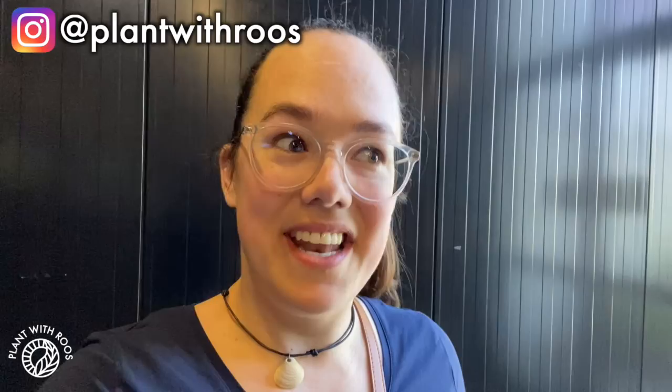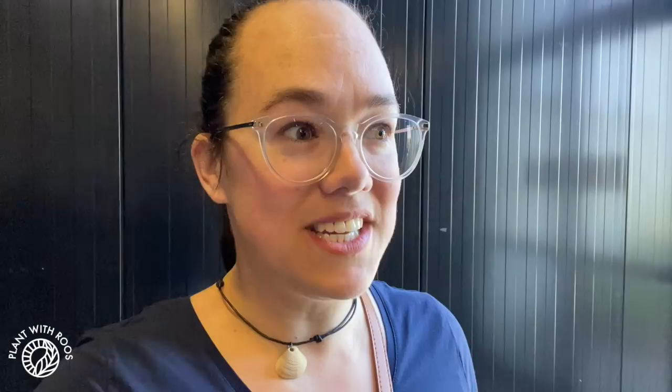Hello everyone, welcome back to my channel. I hope you can hear me because I'm at a big fair full of plants and also reptiles and stuff. If you're new here, my name is Rose, my pronouns are she/her. You can find me on Instagram here. I just walked in and I already saw snakes for the first time IRL, huge insecty buggy things, and also my friends are here with plant stands. I am using my mic, so hopefully you can hear me properly. Let's go check out some weird ass insects and reptiles and plants.